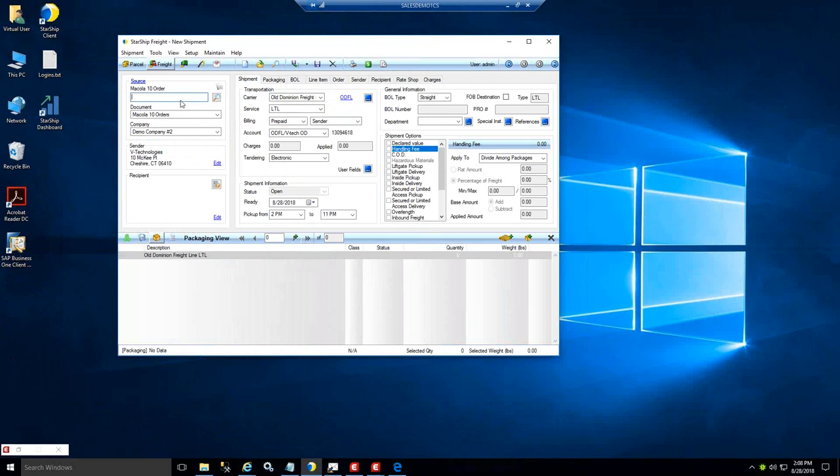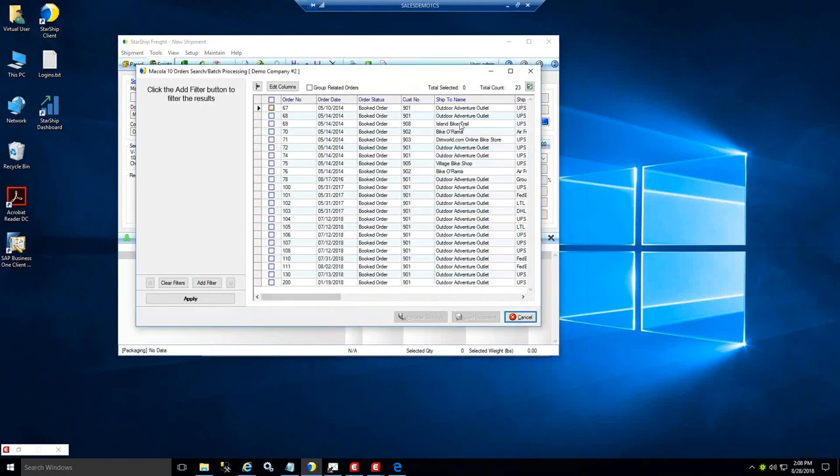The order ID is what you enter into the system — you can type it in, scan it in from a barcode on your pick sheet, or do a lookup using the spyglass. That enables you to sort on all pending transactions. You have control over which columns are displayed, the order of appearance, and the ability to apply filters to drill down into a subset of data.